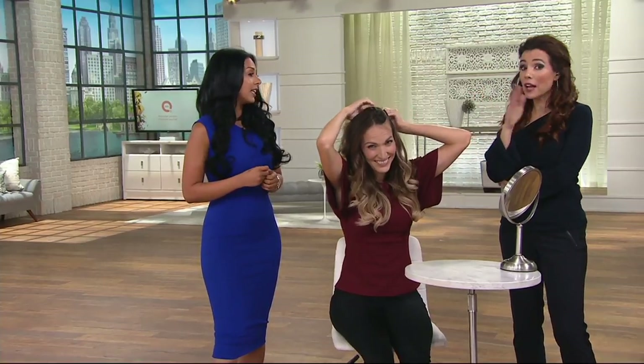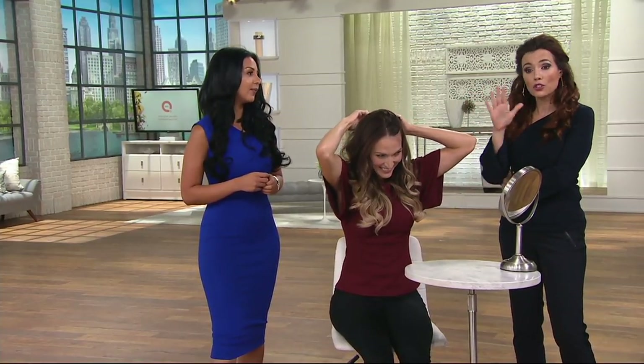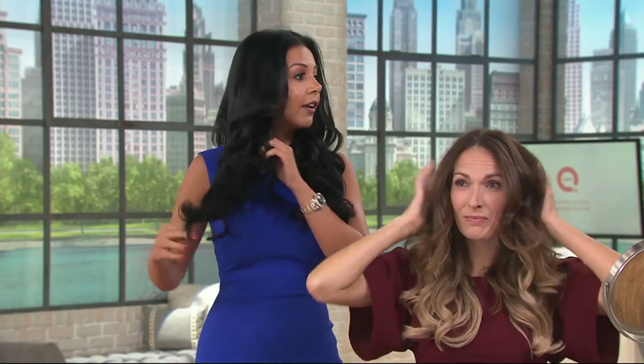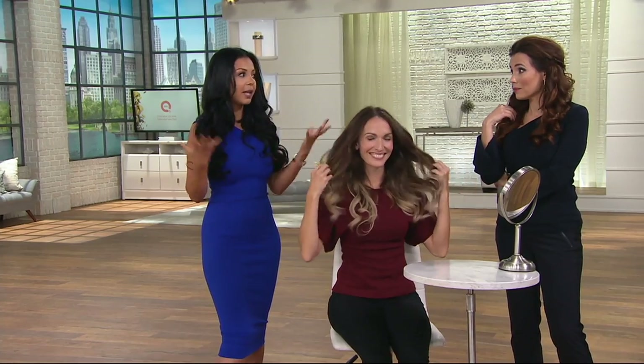I have spent a lot more money than this getting clip-in extensions in the past, and they weren't this quality. When I saw this price — I know this is not pocket change — but anyone who's ever bought human hair extensions knows this is an incredible value. You are getting so much hair and incredible quality. It's thick from the top to the bottom — you're getting more than you might even need, which typically is not the case. You can use just one piece or all three.